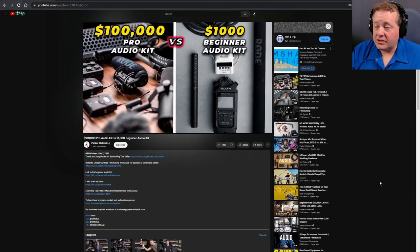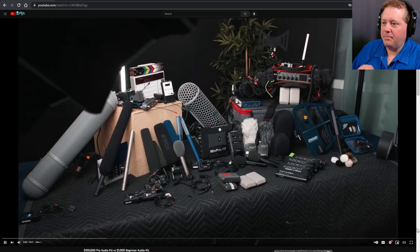Let's jump right into our video. This video is called '$100,000 Pro Audio Kit versus $1,000 Beginner Audio Kit.' As of the time of this video, it has 44,080 views on a channel with 1.93 million subscribers. It was released on February 7, 2022, and has 1.6k upvotes. Let's get into it — hitting play!